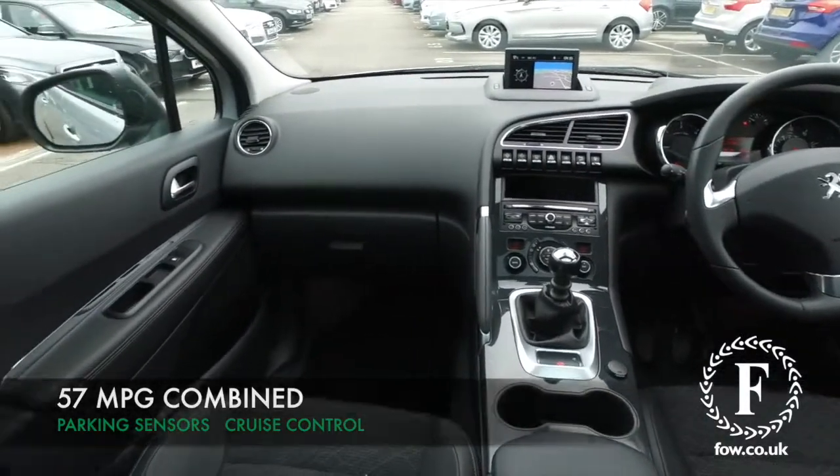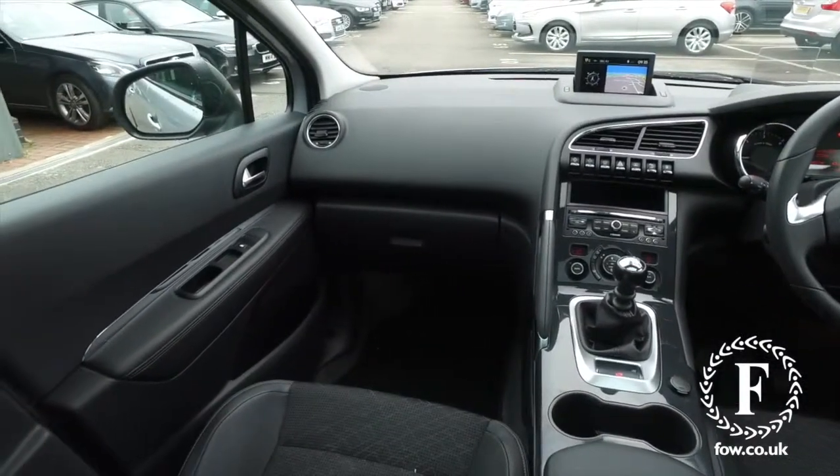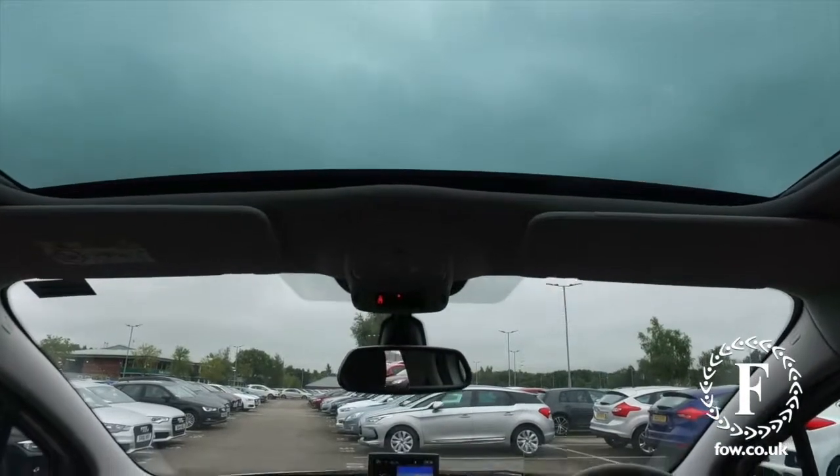The 1.6 diesel giving you great fuel economy as well, about 57 mpg combined.